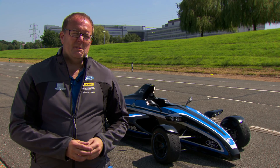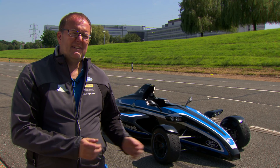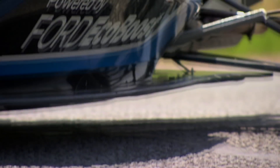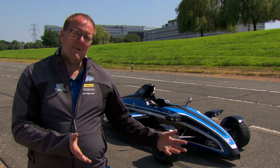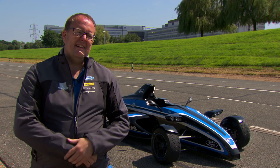One of the key challenges has been taking the existing Formula Ford, which is obviously a track car. It doesn't have lights, it doesn't have a horn and things. So you will see the car here has headlights, so we have had to get it road legal. It will have number plates on, so it will be a road registered legal car.